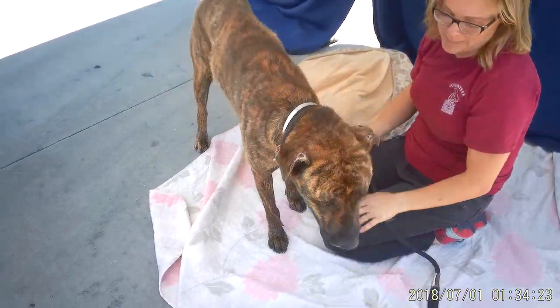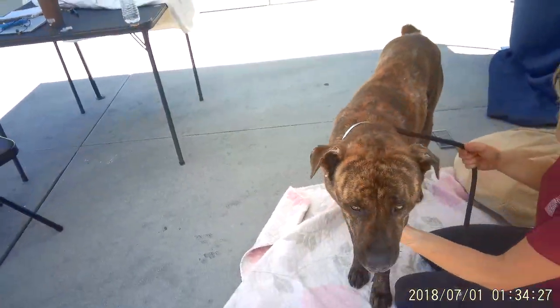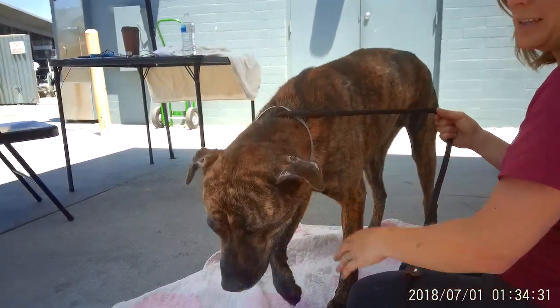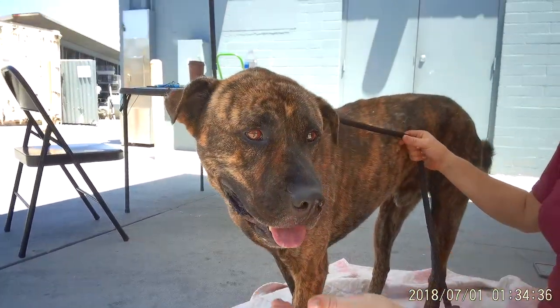He's a big puppy. I mean, he's four years old but he's still got a good amount of energy. He's recovering from some kennel cough right now, but you can see he's still really playful and excited to be out of his kennel. He's so handsome.